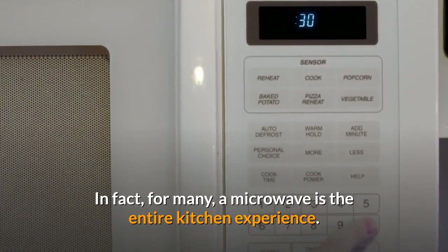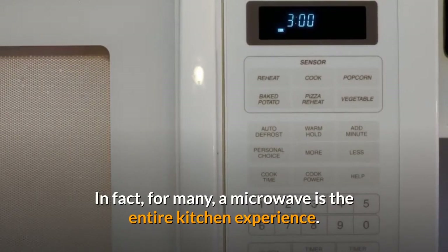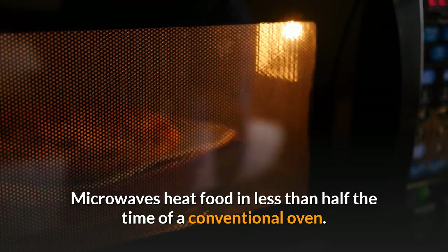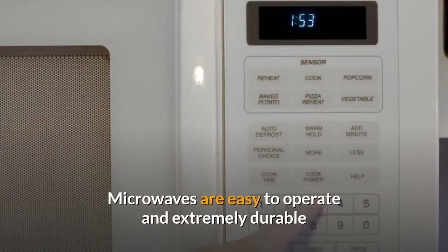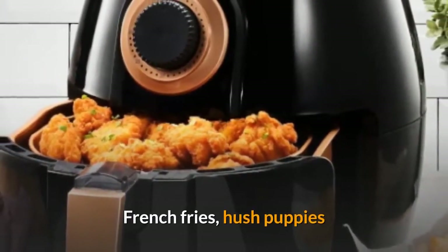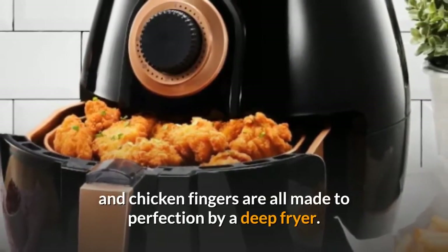Eight: microwave. No small appliance is more beloved than the microwave oven. In fact, for many, a microwave is the entire kitchen experience. Microwaves heat food in less than half the time of a conventional oven and are easy to operate and extremely durable.